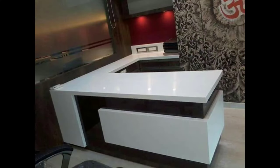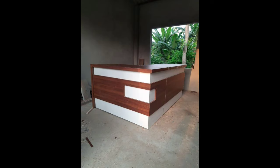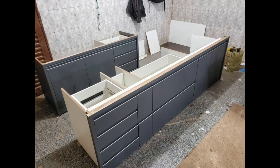Six: Technology integration. In the digital age, integrating technology into the shop counter is crucial. Equip the counter with point-of-sale systems, digital displays, or interactive tablets for a seamless and modern customer experience. A well-integrated technology setup not only streamlines transactions, but also provides opportunities for engaging customers with interactive content.